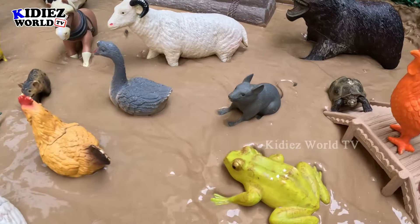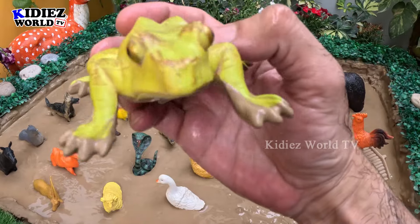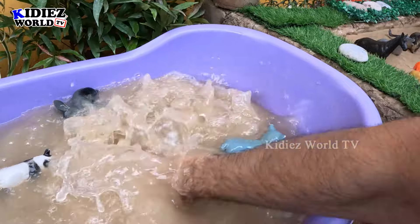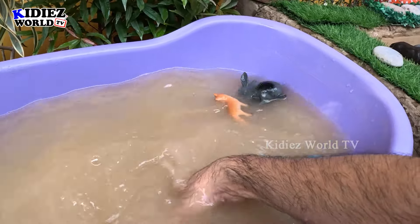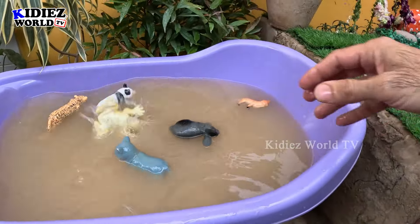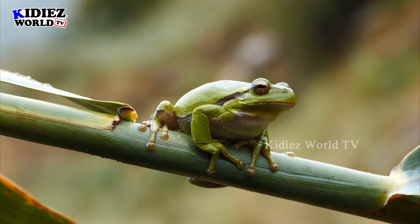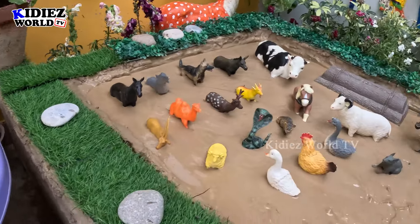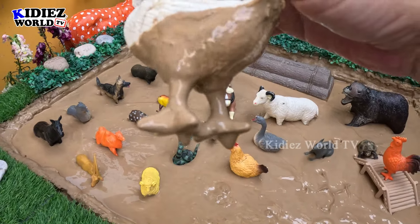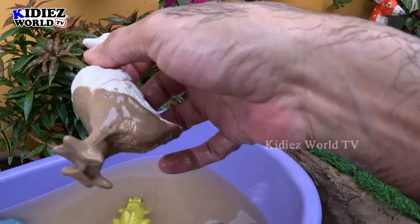The next one we have is a frog, which is a domestic animal who likes to live near muddy areas and water areas. This frog is very dirty, let's clean it. Next we have a cute duck — a very adorable farm animal. Ducks are so good and this duck is very very dirty. Let's watch it.